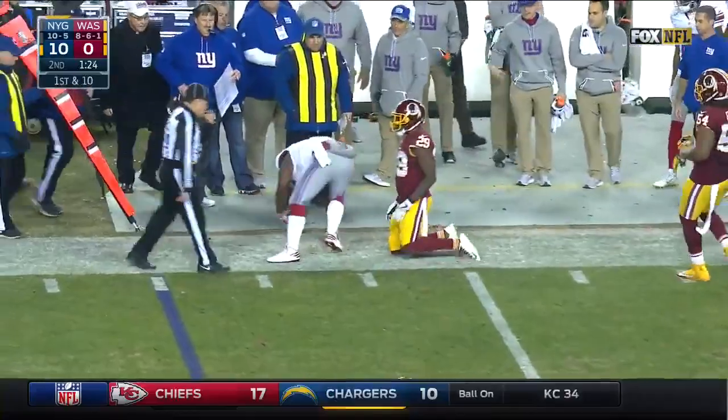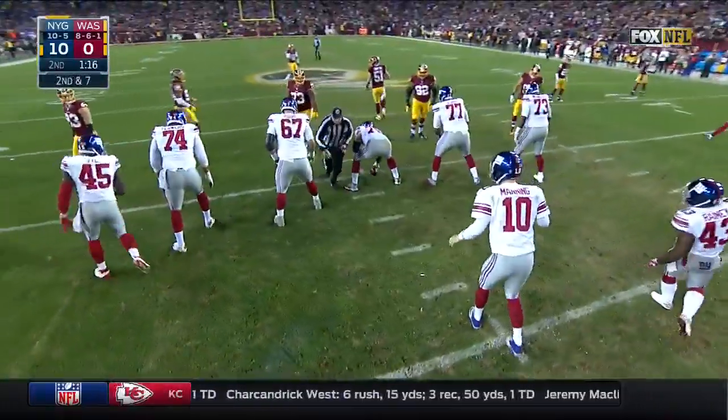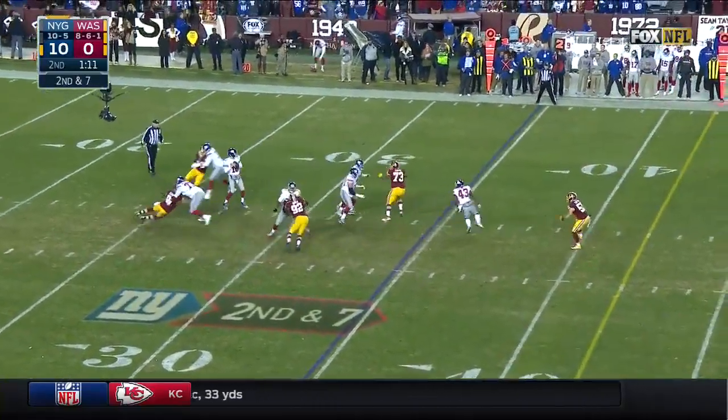Rainey makes the catch. Is Eli Manning going to play in the second half? But offensively looking at it, they're close to 200 yards here in this first half. It's been a good performance.